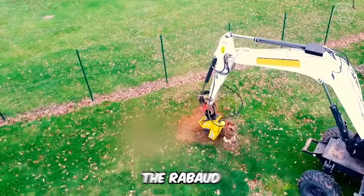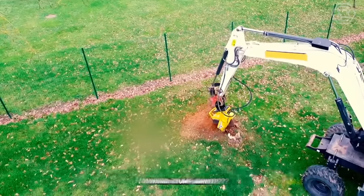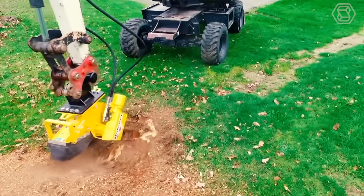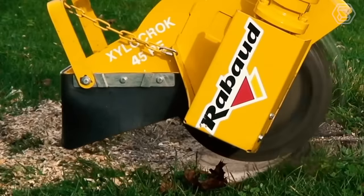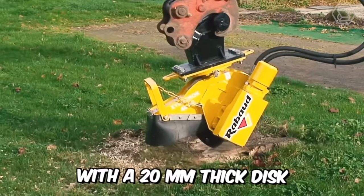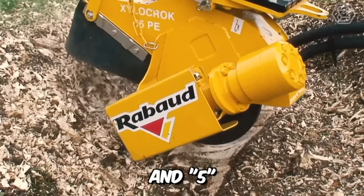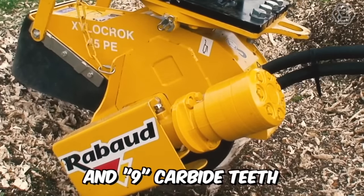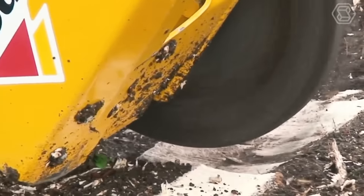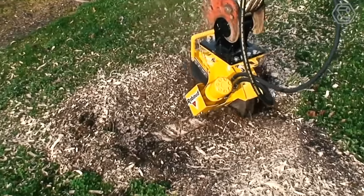The Raubaud mounted stump grinder is easily adaptable for excavators from 2.5 to 8 tons with or without a quick coupler. The equipment is equipped with a 20 mm thick disc and 5, 7, and 9 carbide teeth, which can be repositioned 3 times to increase the service life. The trimmer performs its direct duties remarkably well.